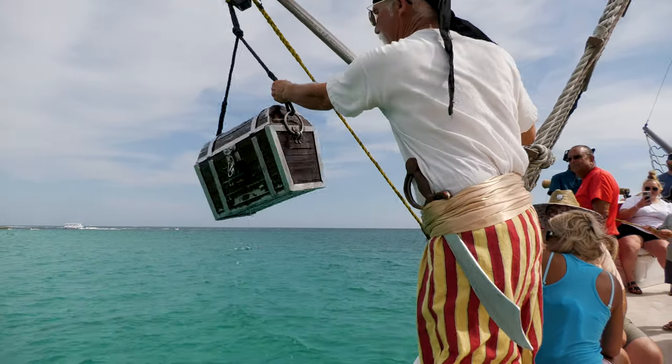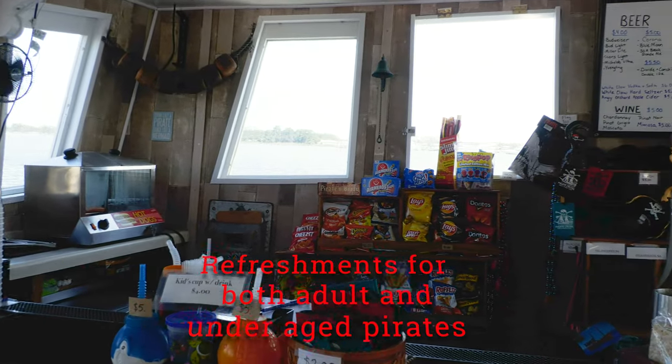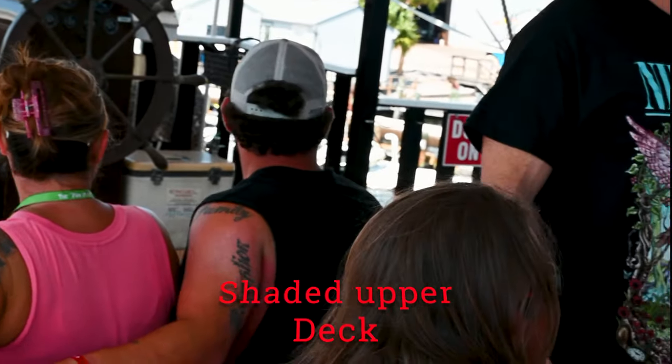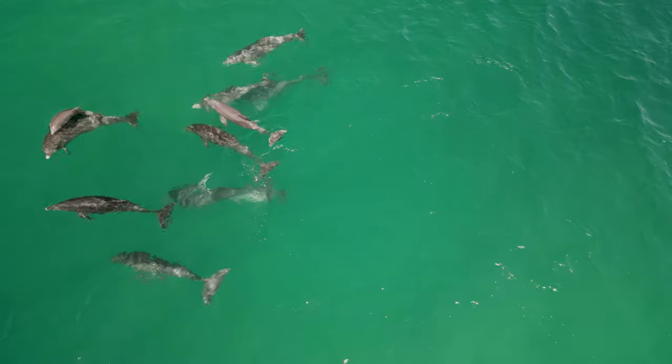And if that isn't enough, for the older pirates there's a gallery full of beer, wine, margaritas, and rum. Or on the lighter side, there's water and soda, as well as hot dogs and snacks that you can enjoy from the comfort of the shaded deck, which also happens to be the best spot for the fantastic dolphin sightings.